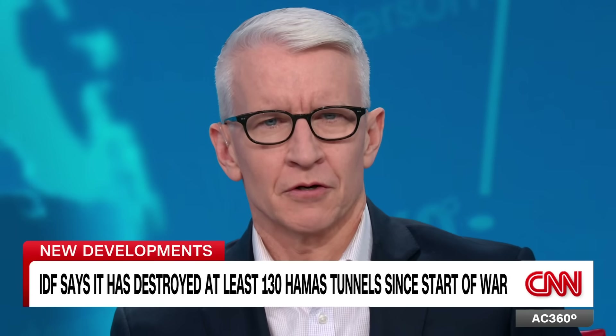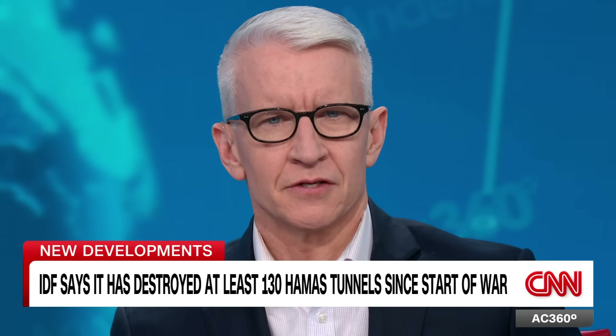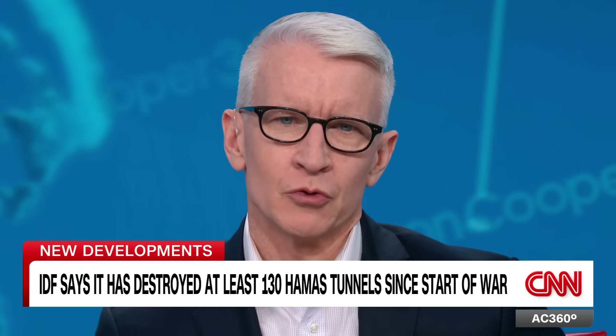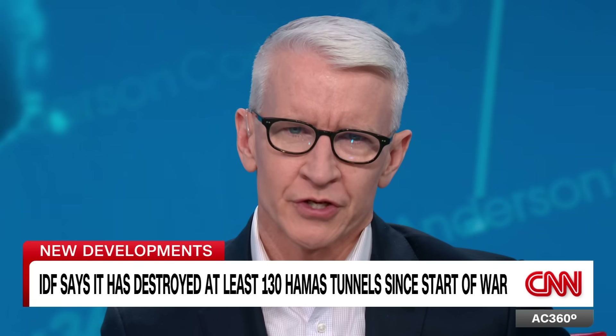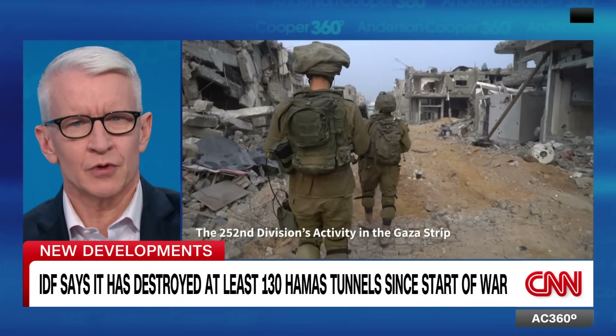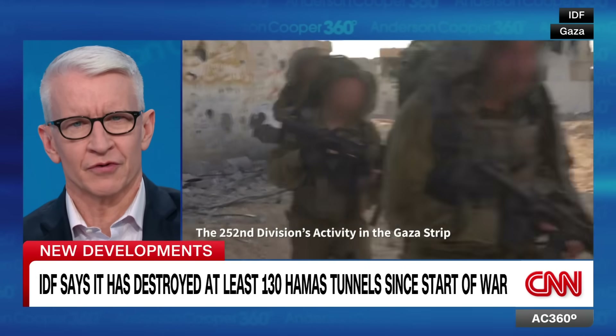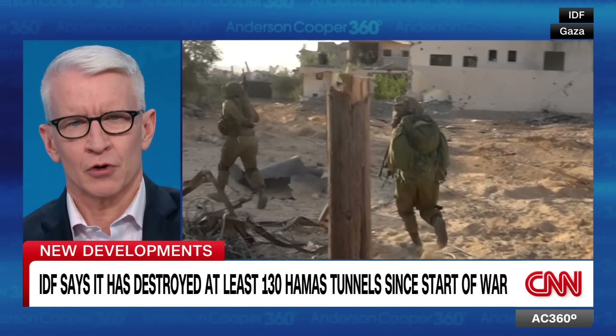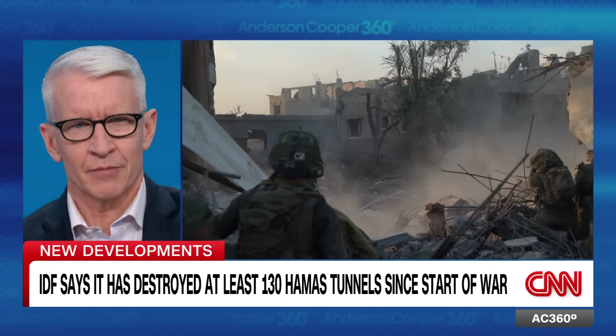Israel's military is now in what it calls the heart of Gaza City. They said today it destroyed more tunnels used by Hamas, located near a UN-sponsored school. The IDF also announced it had destroyed at least 130 tunnel shafts since the start of the war. Prime Minister Benjamin Netanyahu said Israel would maintain security over Gaza for an indefinite period. Jeremy Diamond has more, including new footage of what urban combat looks like.